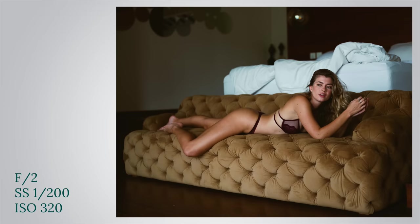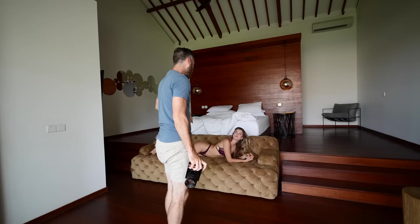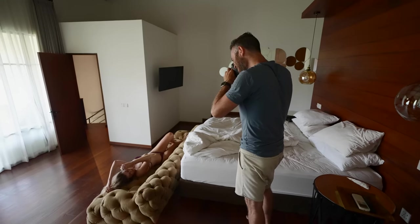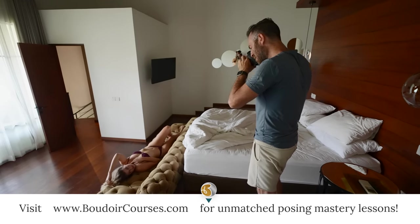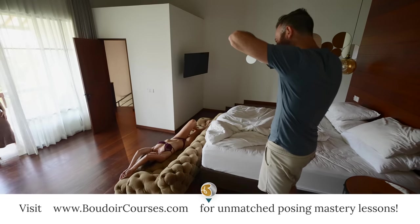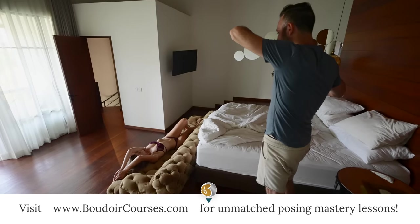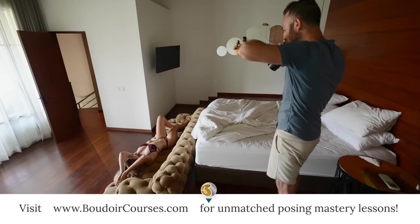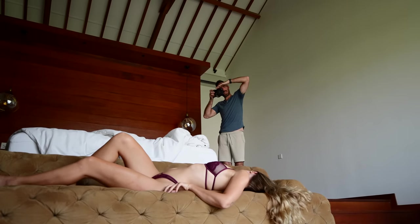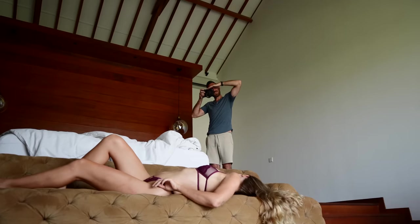Why don't you turn around and lay on your back. I'm going to try some from up here — stay there. Wow, this is really great. Put both hands up and then rotate your hips just a little bit towards the light — not much, that's perfect. Roll your chest back towards me — right there, even one more inch, right there.